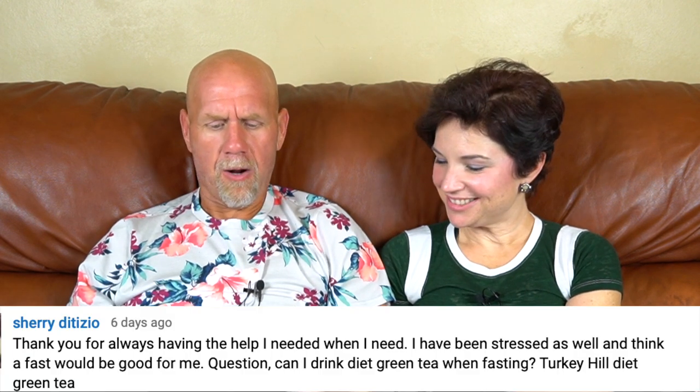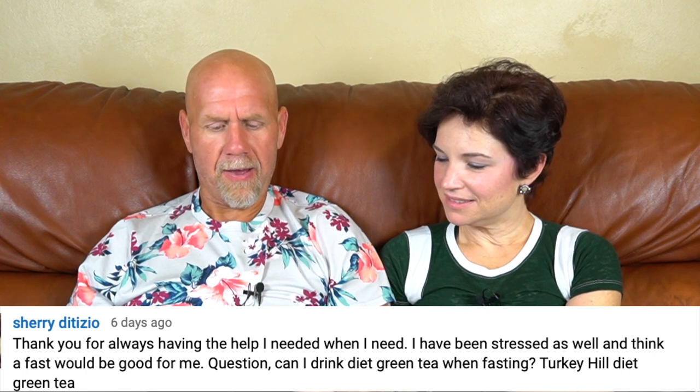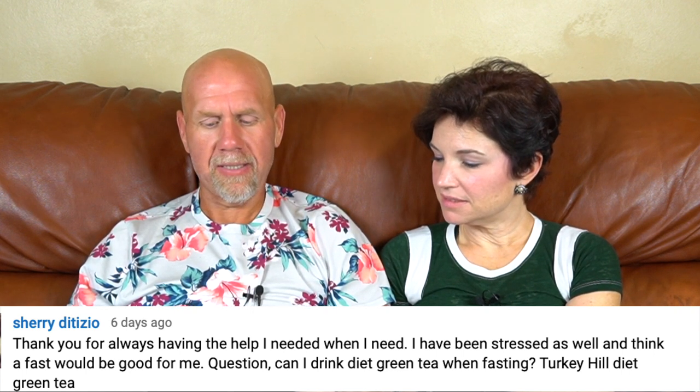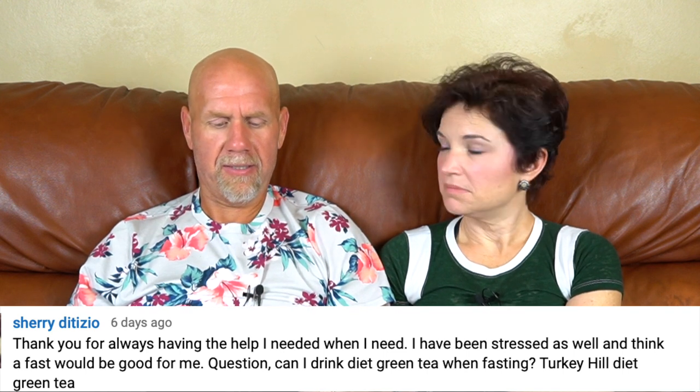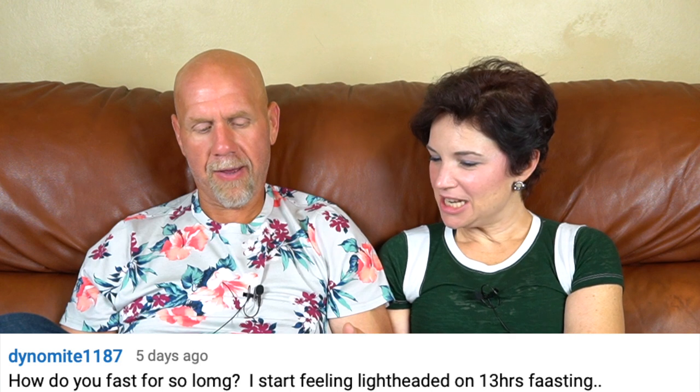Sherry wrote: 'Thank you for always having the help I need when I need it. I've been stressed as well and think a fast would be good for me. Question: can I drink diet green tea when fasting — the Turkey Hill diet green tea?' Yes, you can absolutely drink diet green tea. I'd stick to sweeteners like stevia, monk fruit, aspartame, or sucralose — those are okay. Try to stay away from erythritol because it does have some calories. Dynamite wrote: 'How do you fast for so long? I started feeling lightheaded at 13 hours fasting.' It's honestly just been about pushing your body a little further each time — just like building up to lifting heavy weights at the gym.